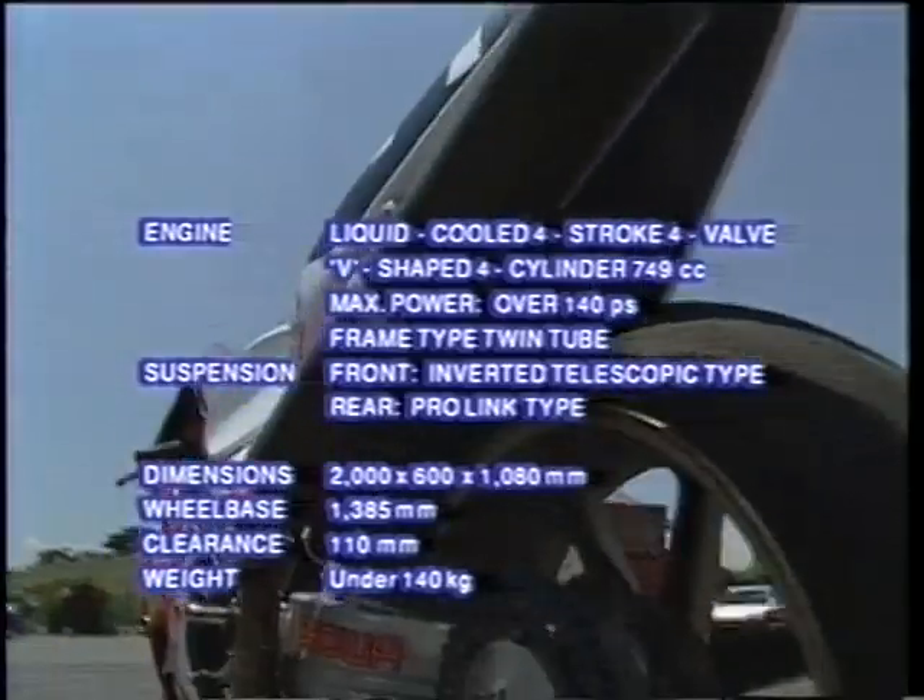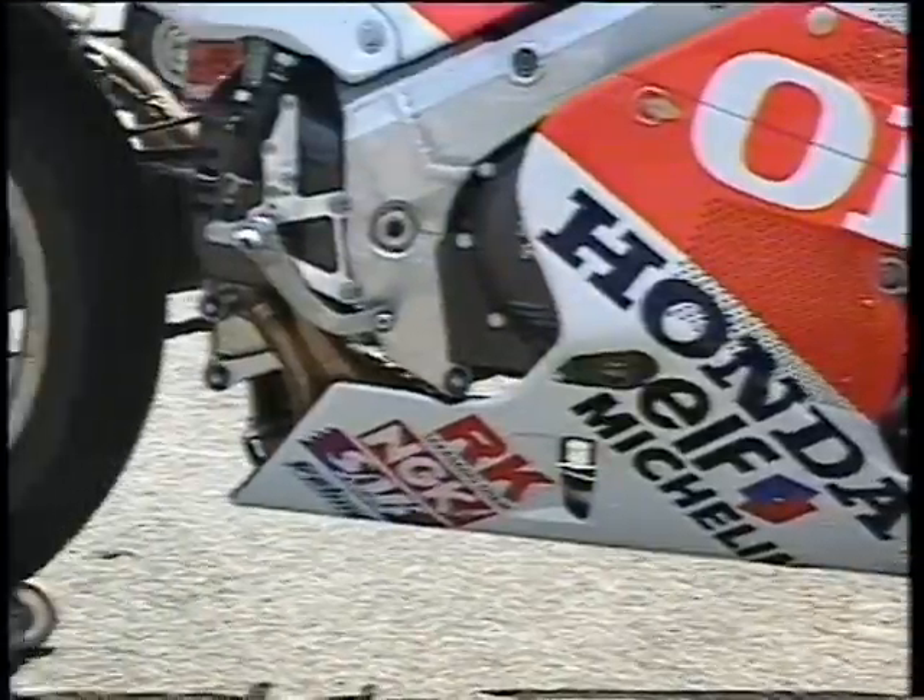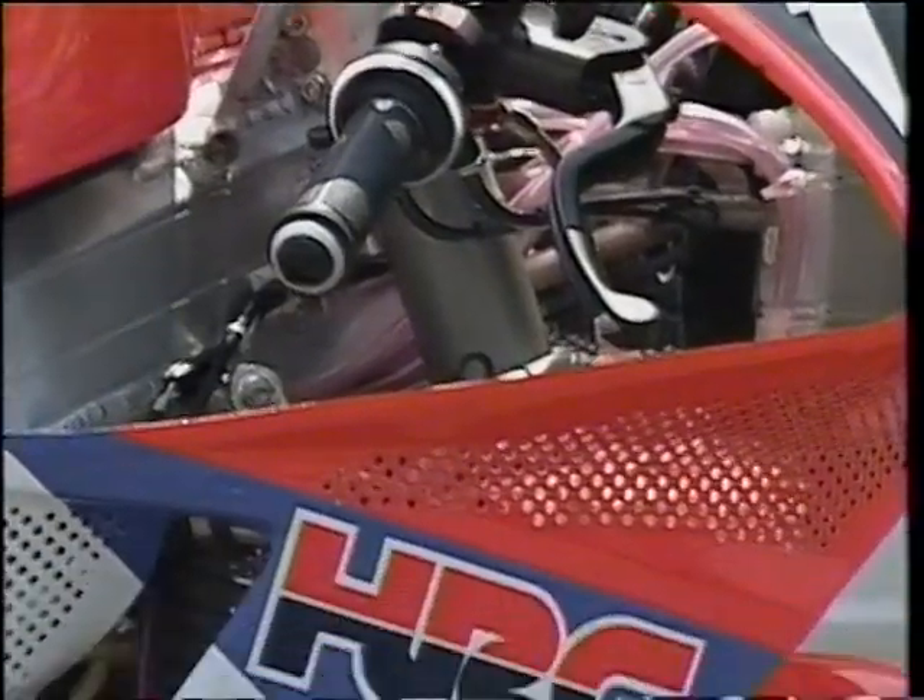大幅な軽量化により140kg以下のウェイトに仕上げられたホンダのワークスマシンRVFは、このクラス唯一の水冷V型4気筒エンジンを搭載している。迅速なタイヤ交換のため傾斜サスを採用し、熱対策としてカウルにパンチング加工がされている。FZR750RをモディファイしたヤマハのワークスマシンYZFは5バルブインラインフォーエンジンを搭載し、デルタボックスフレームを採用している。